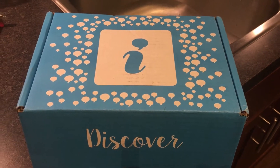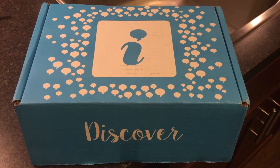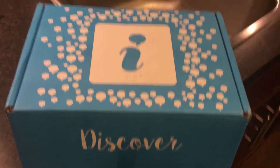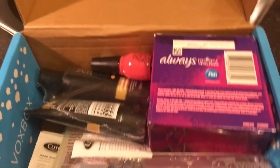I am super excited. This is my first really big box from Influenster — this is the Goddess Fox box. We're going to take a look and see what is inside.